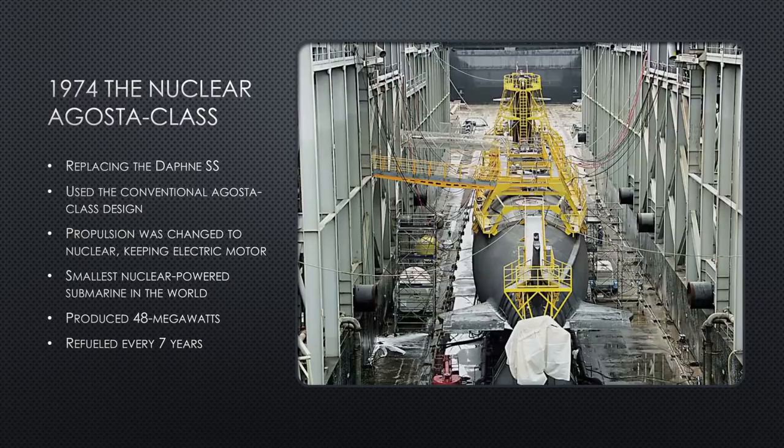Let's begin in 1974. France wants to build a nuclear submarine. What they end up doing is taking the Agosta class — a conventionally powered diesel boat that is operational right now — and converting it into a nuclear-powered sub, essentially ripping out the diesel engine and replacing it with a small nuclear reactor, but keeping the rest of the submarine the same as much as possible. That way they don't have to redesign too much.